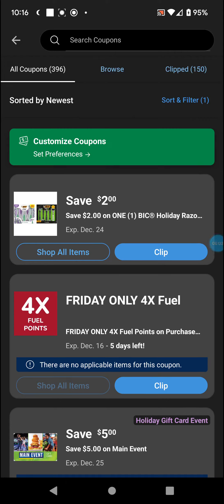Welcome back with another round of the Dillon's digital coupons. Looks like the app had a makeover, so that's a thing.